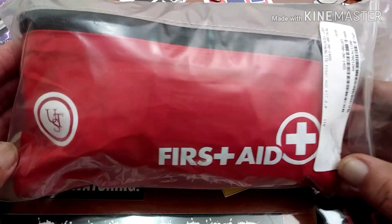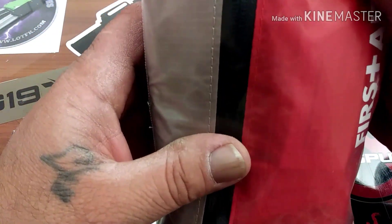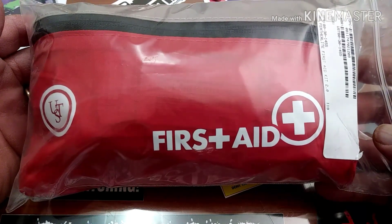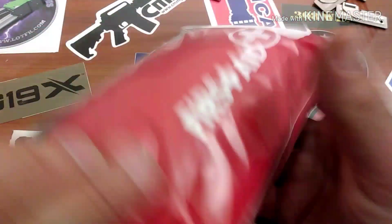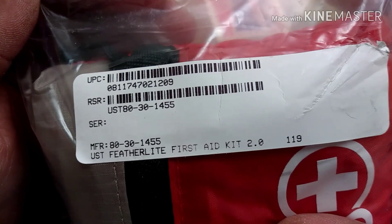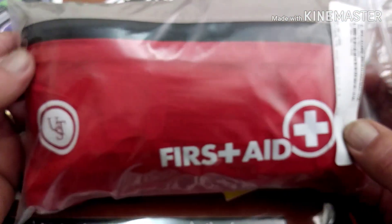Moving right along, we have a first aid kit. This is a brand new — this is the UST Featherlight First Aid Kit 2.0, a 119-piece first aid kit, brand new. That's the UPC and everything on it. I believe that 119 does signify it's 119 pieces.